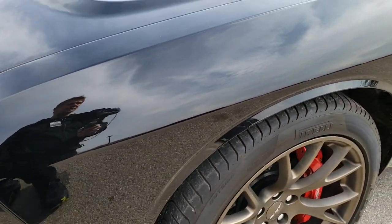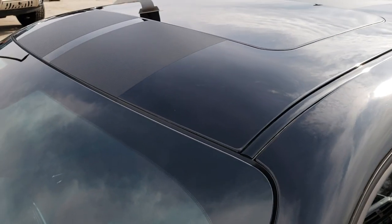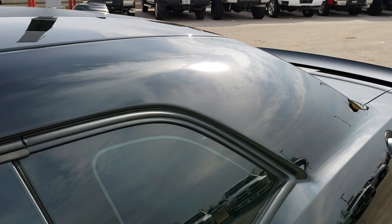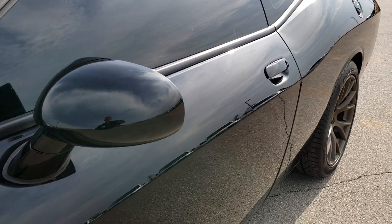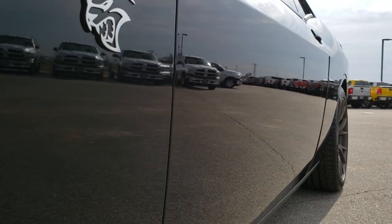We shoot all of our videos in 1080p, so if you have HD capabilities turn them on right now because it's like you're right here looking at the car with me. You will definitely be able to tell just how clean this car is all the way around, inside and out — as good as if you were right here looking at it.